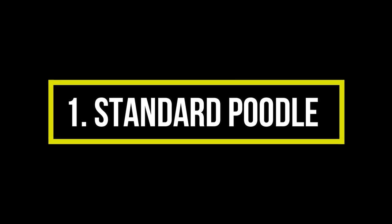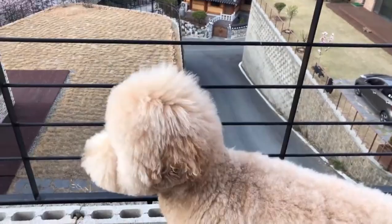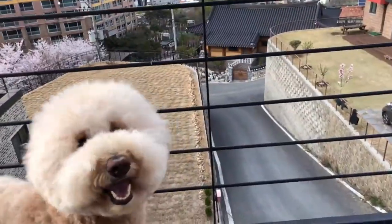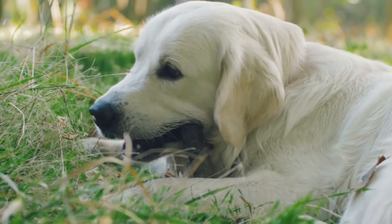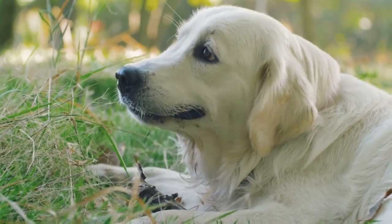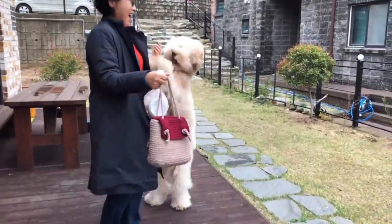Number 1: Standard Poodle. Despite their curly and voluminous coats, the Standard Poodle is an extremely light shedder who regularly appears on most hypoallergenic large dog lists. They have been crossed with Golden Retrievers and Labrador Retrievers to create dogs with the personality of a retriever and the low-shedding coat of a Poodle. Poodles are intelligent, loyal, and loving with their owners, and they are surprisingly effective as guard dogs.